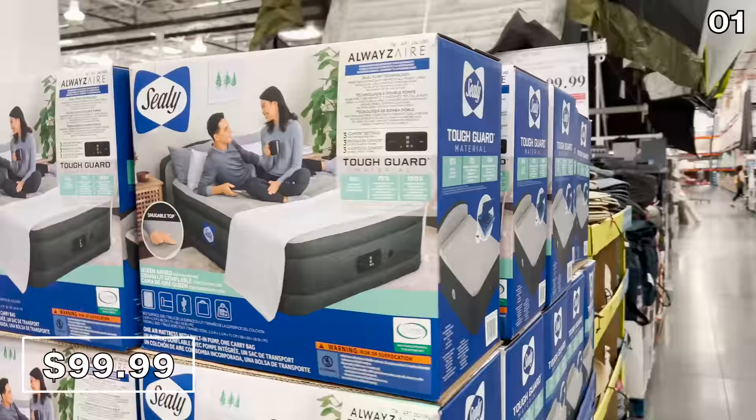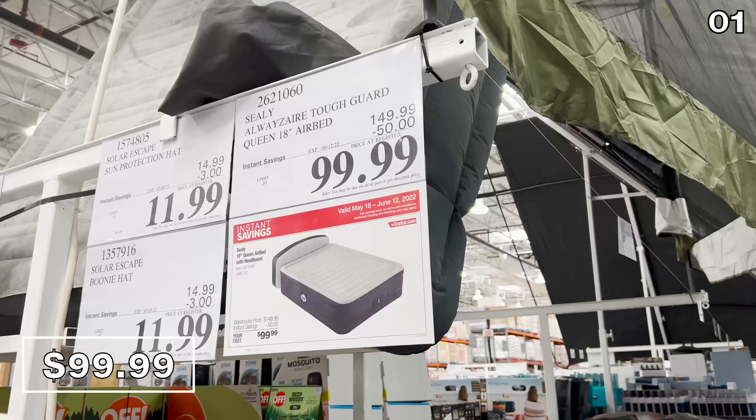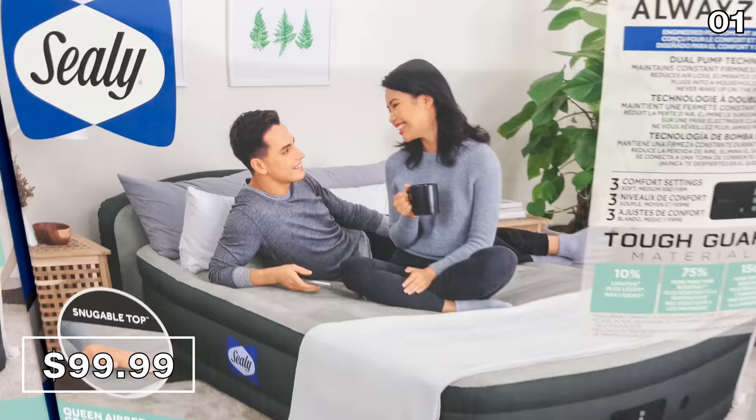I saw this Serta queen airbed with headboard last month, but I had an inkling it would be available at a lower price this June — and behold, it's dropped by $50 down to $100. This would be ideal for summer sleepovers or unexpected guests.